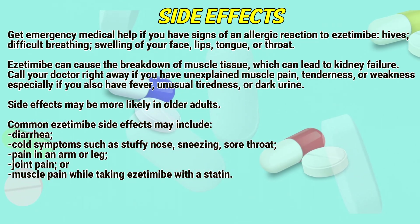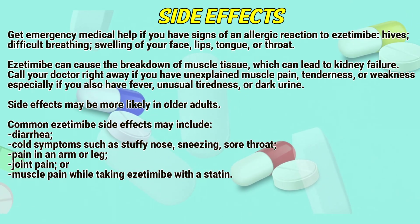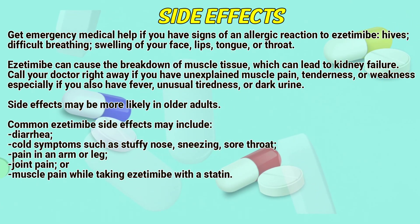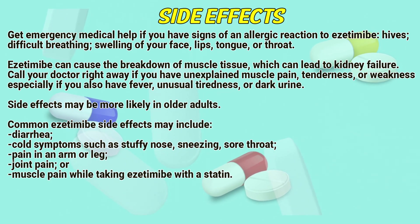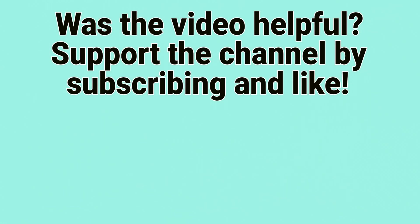Common Azetimib side effects may include diarrhea, cold symptoms such as stuffy nose, sneezing, sore throat, pain in an arm or leg, joint pain, or muscle pain. When taking Azetimib with a statin, side effects may also include diarrhea and cold symptoms.